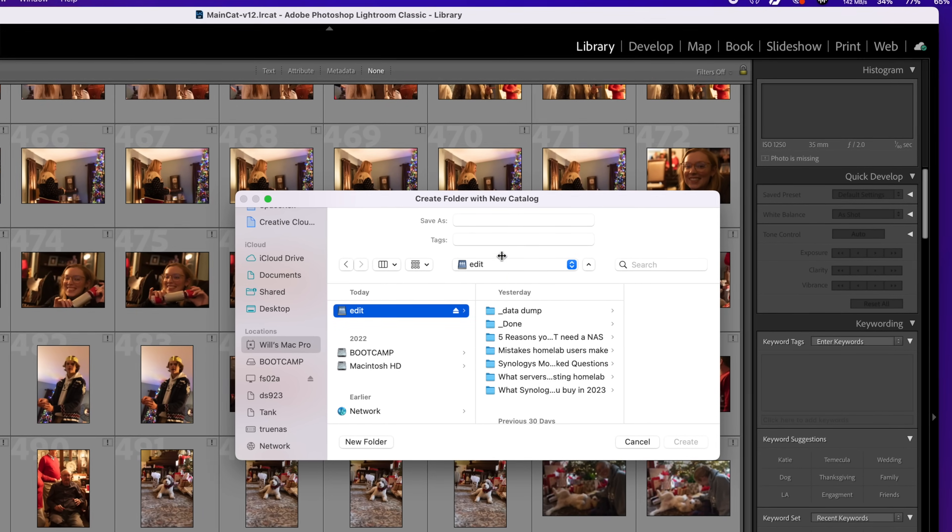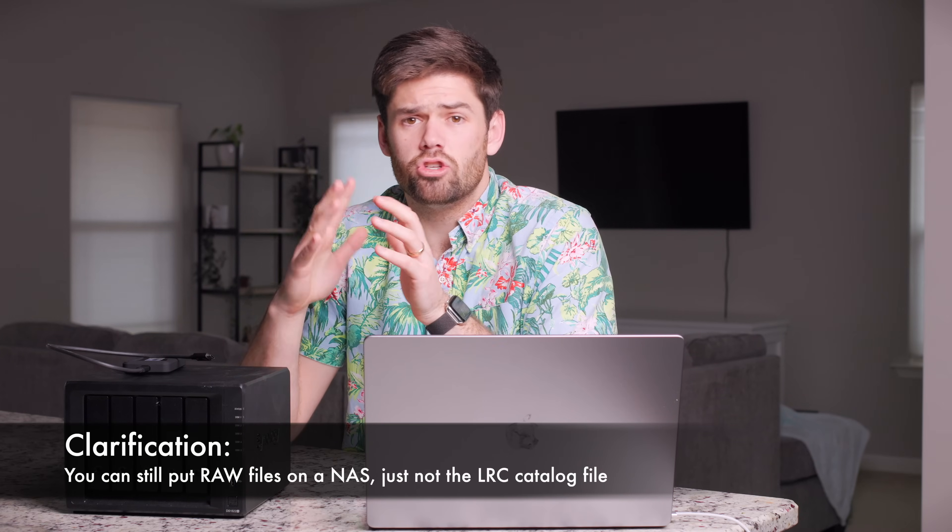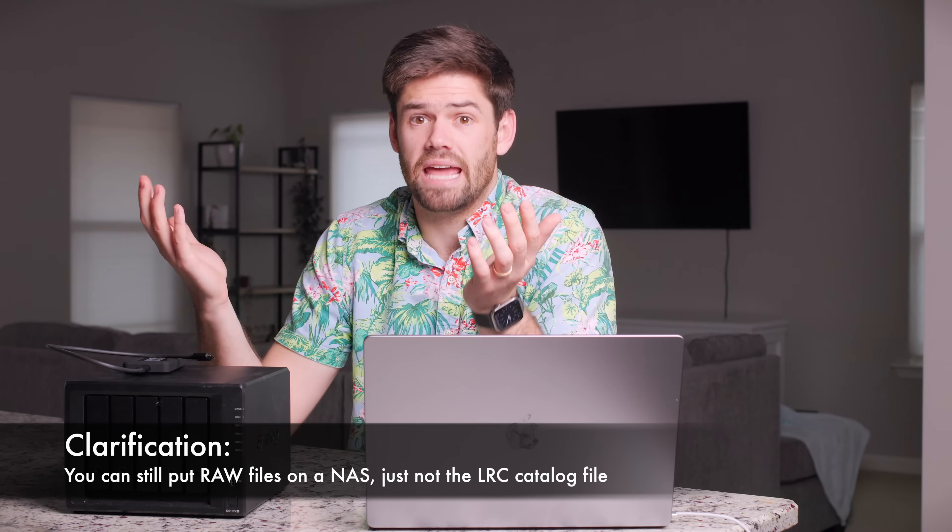Starting at number five: you have programs that will not run on NAS. This is actually really common — programs that do not allow you to store their files on a NAS. The easiest one that comes to mind is Adobe Lightroom. Lightroom will not let you store the .LRC catalog file on a NAS — they want to prevent simultaneous editing and there are latency issues with databases on NAS. Steam for a while also wouldn't let you store programs on a NAS. There are always workarounds like iSCSI, but you lose a lot of the NAS benefits when you do those things.